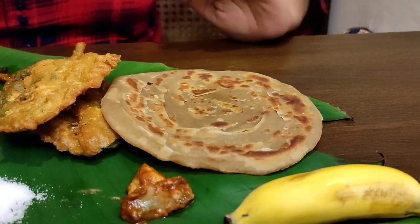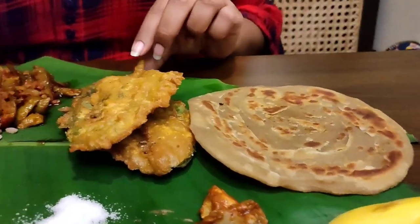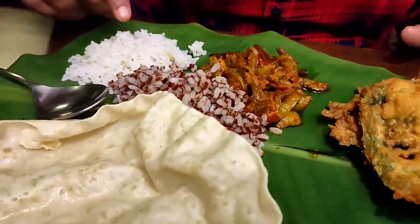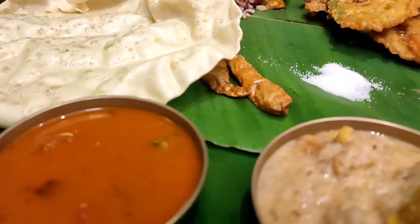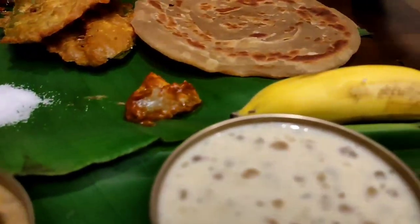This is the first dish in this spread: Paratha, Palak Pakoda, Tinley Fry, two types of rice — red rice and white rice, Papad, Fry Chili, some salt, Pickle. In the sweet section, there are two sweets.